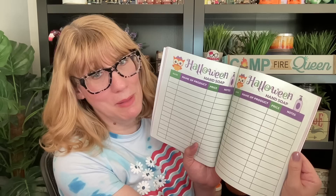We have Halloween hand soap — I know a lot of people want to inventory their Halloween hand soap from year to year. And then we have Halloween home decor, so there's a place for you to write down date, name of product, price, notes — any company. This book will last you for years because you can keep going with Halloween year to year.